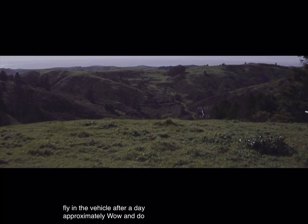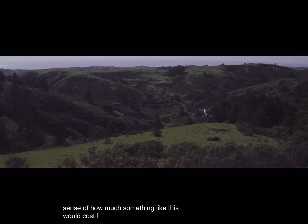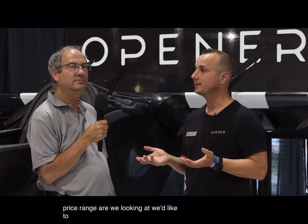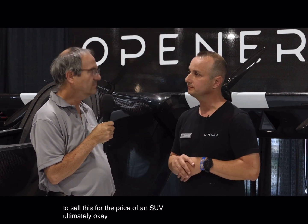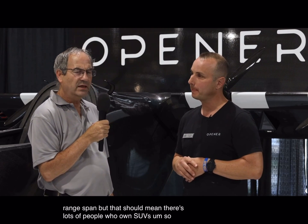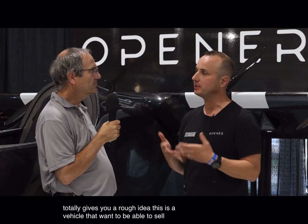Do you have a sense of how much something like this would cost? We'd like to sell this for the price of an SUV ultimately — which is a bit of a range, but there are lots of people who own SUVs. It gives you a rough idea. This is a vehicle that we want to be able to sell to everyone.